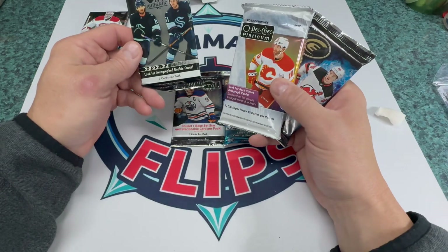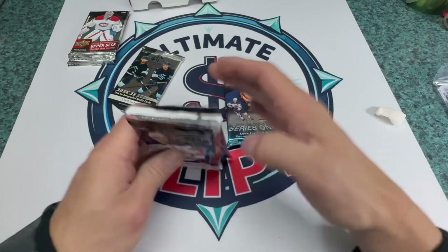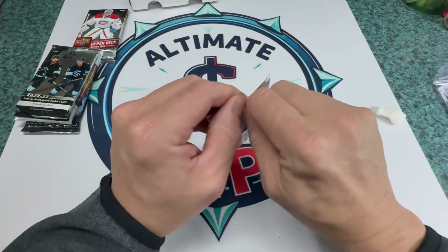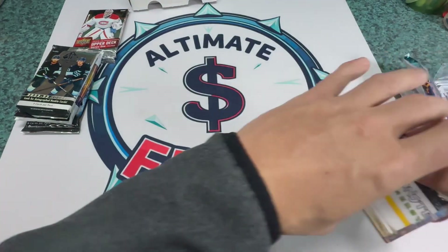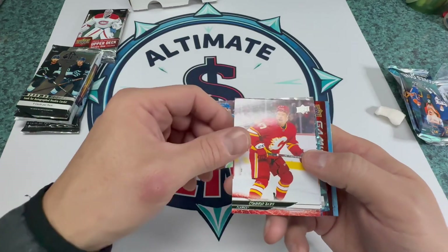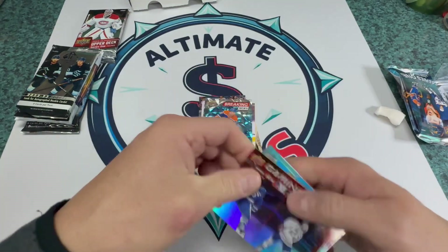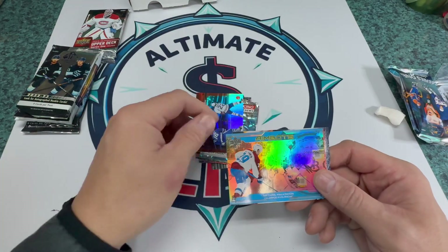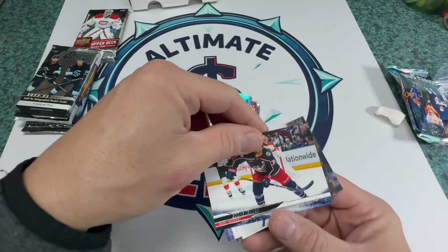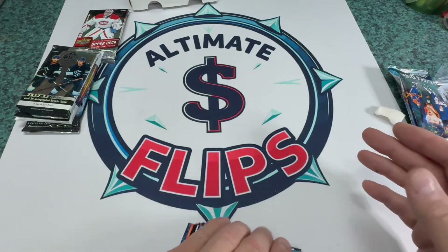We'll go to the 24-25 hobby pack, series one. We've got Jeff Skinner, Connor Zary, Adam Fantilli, Gustafsson, Leon Draisaitl, Arner, Caulfield, Nate McKinnon, Marino, Jenner, Palmieri, and Novak. So we'll get that out of the way — nothing great there.